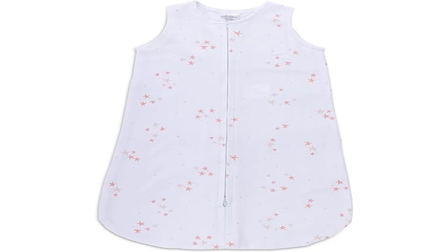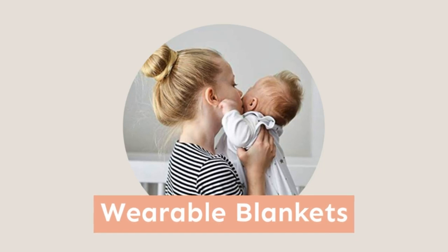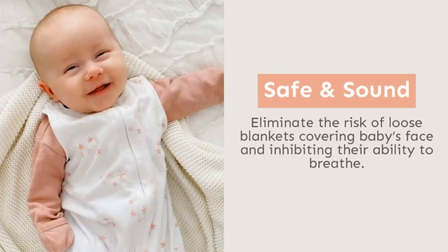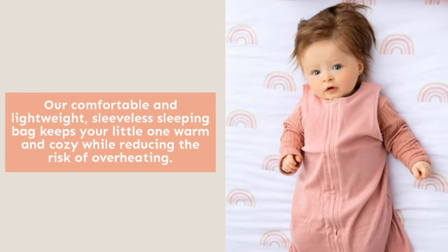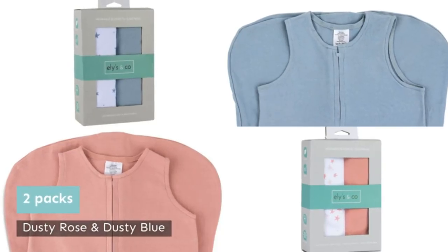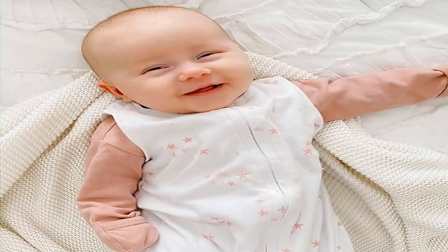Product 2: Baby Wearable Blanket Cotton Sleep Sack — available in 0–3, 3–6, 6–12, and 12–18 months. A 2-pack set for baby boy and girl. The 2-pack includes two wearable blankets made of 100% high-quality knit cotton, TOG 0.5, machine washable and dryer safe.